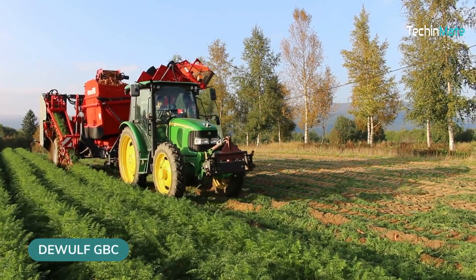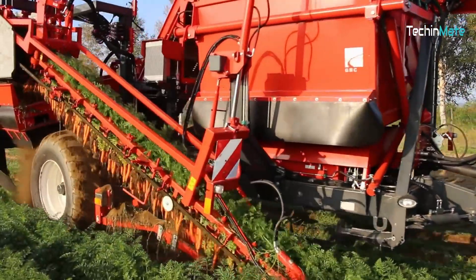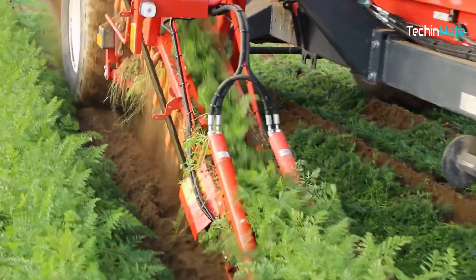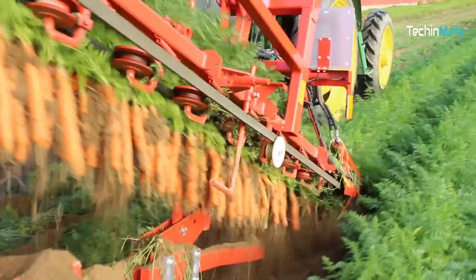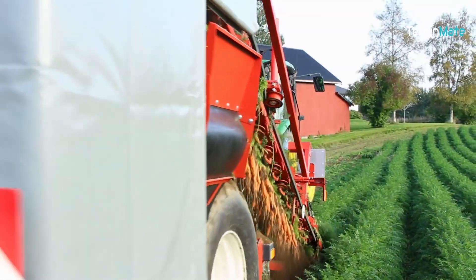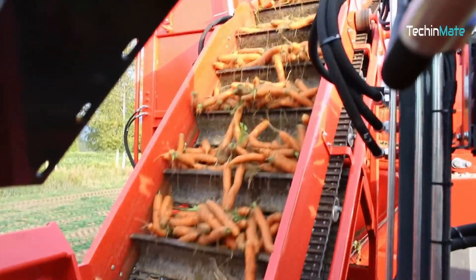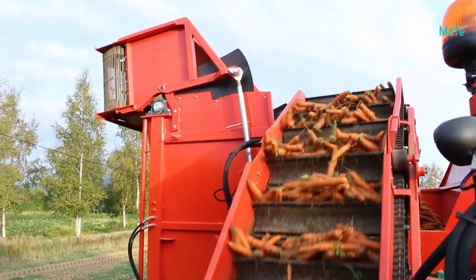This magical carrot harvester hops through the field like a speedy bunny, snatching up carrots faster than you can say 'carrot copia'. Back in the day, farmers had to uproot carrots manually. But with the invention of the DeWolf GBC one-row bunker harvester, that is no longer the case. Not just carrots — this machine is equipped with a cross conveyor suitable for harvesting other root vegetables like red beets, swedes, and more.